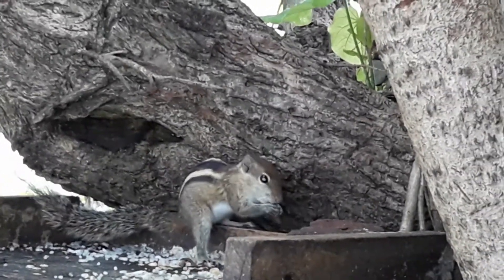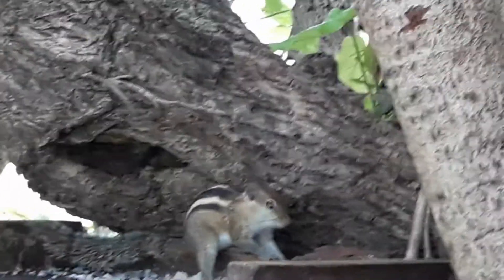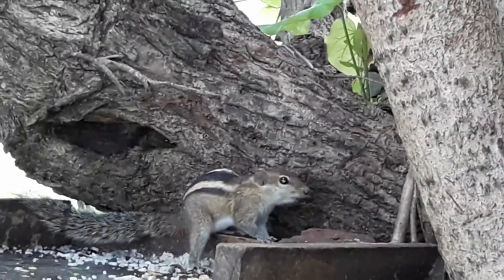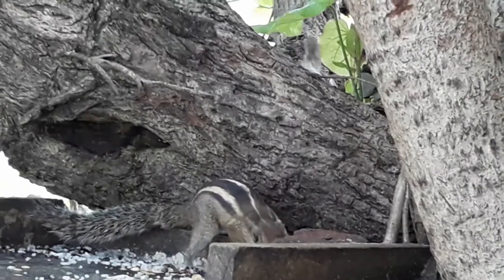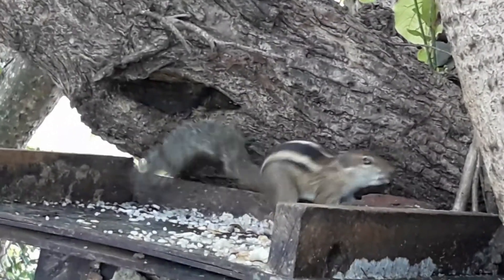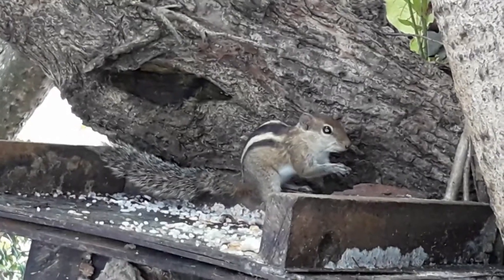You can see them everywhere in Sri Lanka. Thank you very much for watching. It's Incredible with TV.